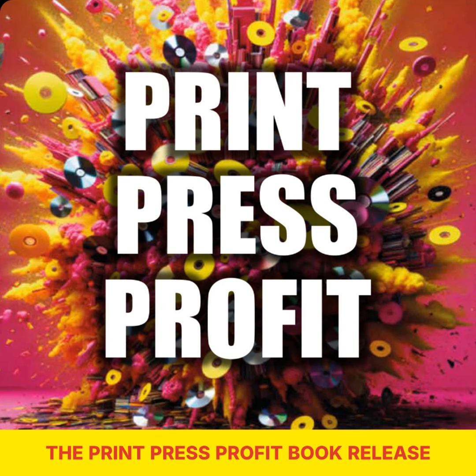Let's dive into what the Print Press Profit Book is all about. It's a comprehensive guide designed to help entrepreneurs succeed in the physical media print-on-demand business. It covers everything from how to create custom physical products like CDs, DVDs, and vinyl records, to utilising platforms like Kunaki to streamline production and distribution.